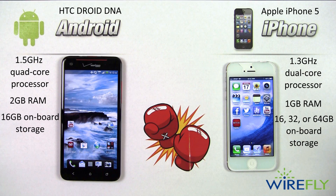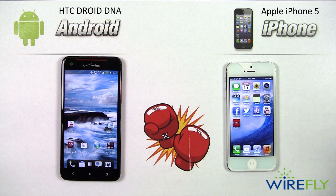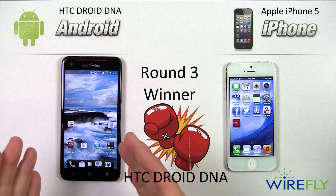This iPhone 5 has 16 GB of storage but is available in 32 or 64 GB; like the DNA, it has no microSD slot, so additional storage requires cloud services. The Droid DNA also has NFC near-field communication technology and a micro HDMI output, while the iPhone 5 has neither. Both phones can send video wirelessly to a TV, but the DNA also allows a hard-wired connection via micro HDMI. On paper, the HTC Droid DNA wins round 3 for its quad-core processor, 2 GB RAM, NFC, and micro HDMI output.